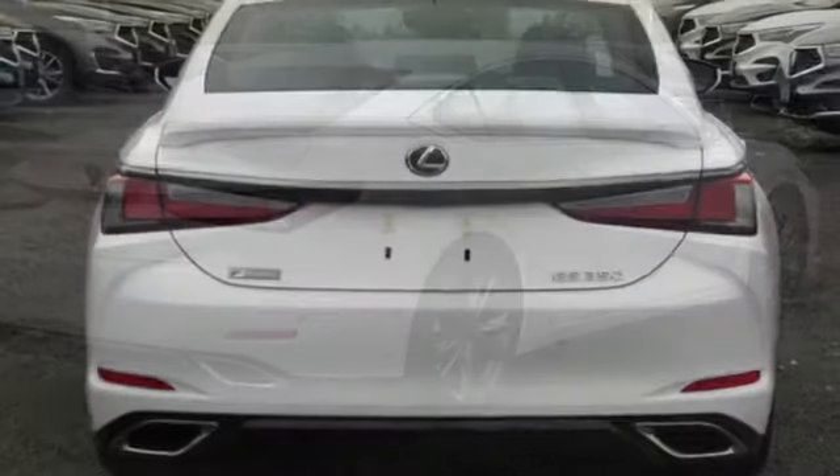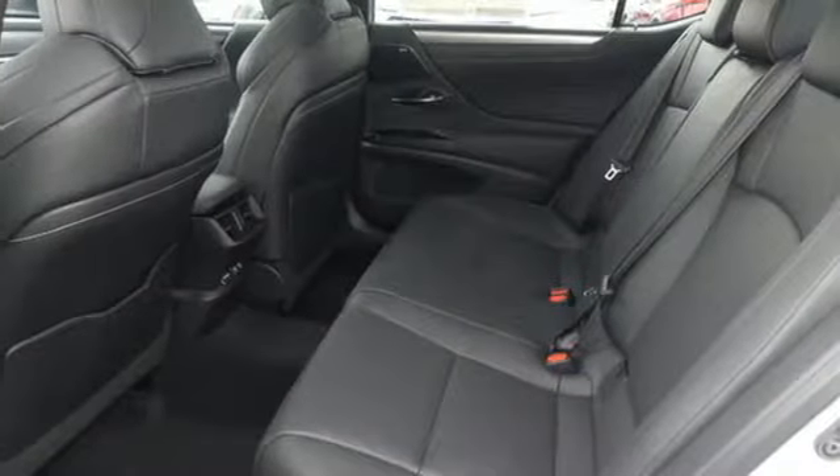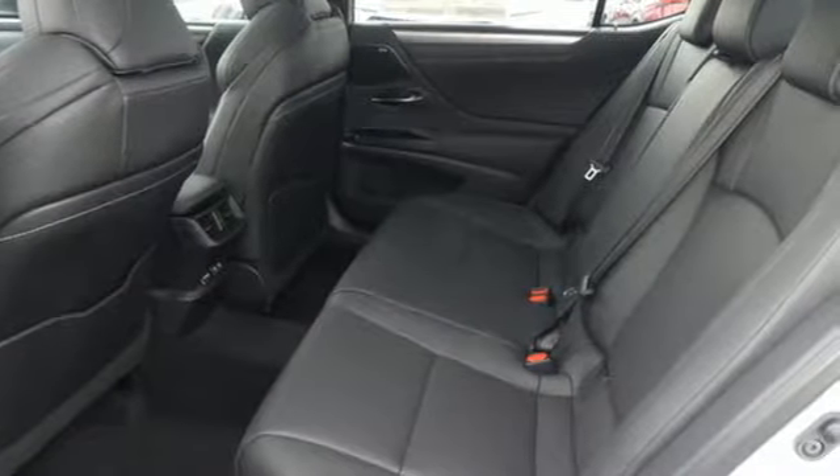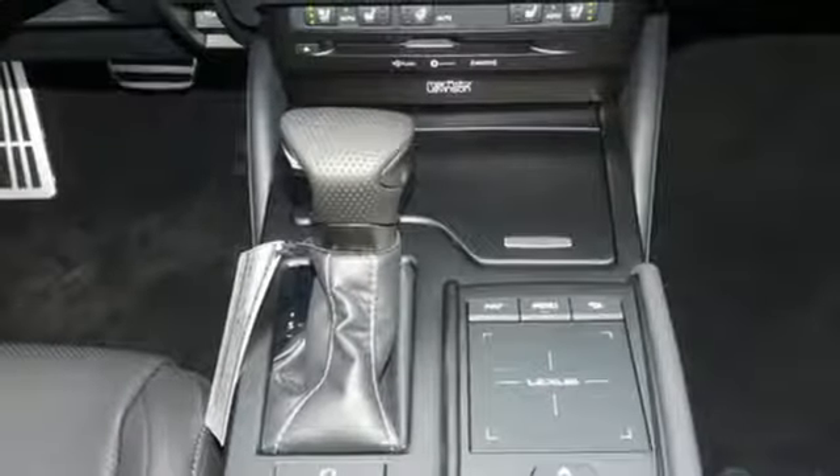It comes with great features you'll love: smart device navigation, dual zone climate control, power heated mirrors, power sliding and tilting sunroof, automatic transmission, and gas pressurized shocks.